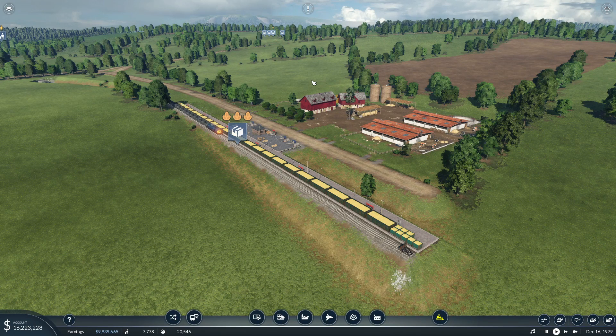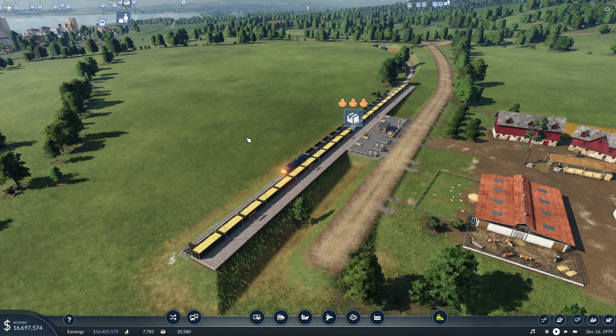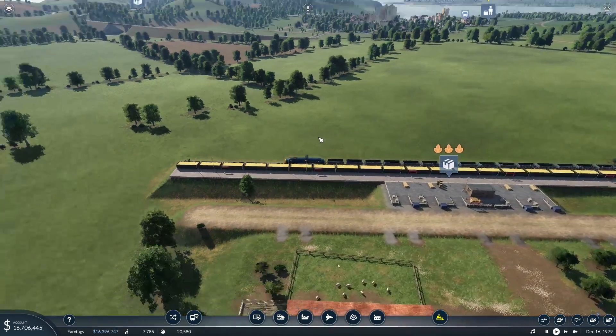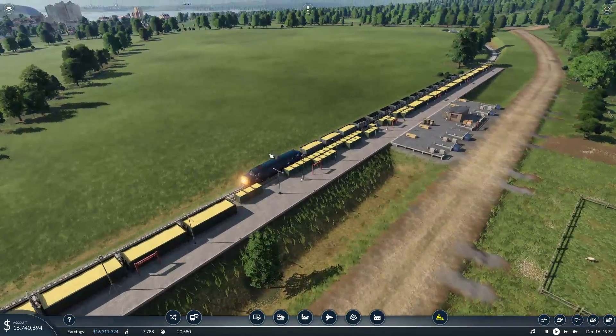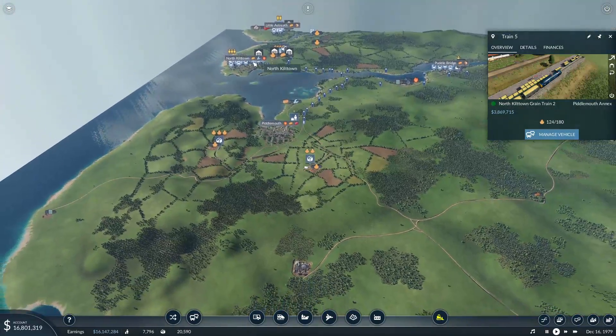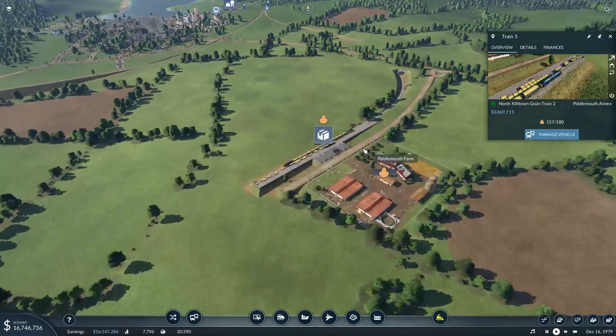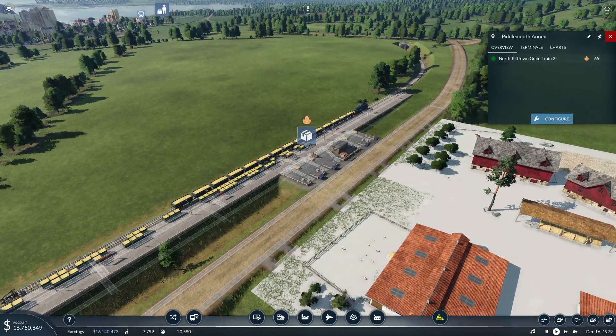Hello and welcome back to Transport Fever 2, the Piddlemouth Coast Series. I'm Joe and today you find us sat here at our little freight station - one of our two grain freight stations. This train is fully loading, about to make a return journey to deliver the grain off to our food processing plant over at North Killtown. And what I have noticed is that it's leaving things behind.